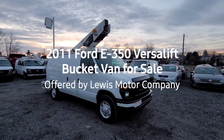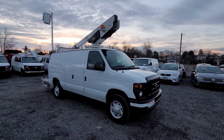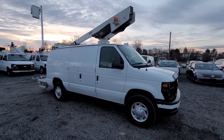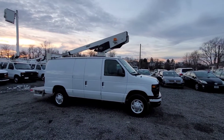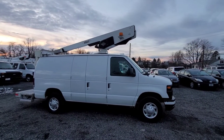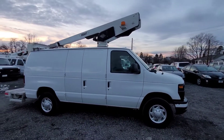Hello everyone, this is Brady with Lewis Motor Company. Today we are looking at a 2011 Ford E350 bucket van. This has a 34-foot 9 working height VersaLift on top, with 64,000 original miles on a V8 gasoline Triton engine and an automatic transmission.